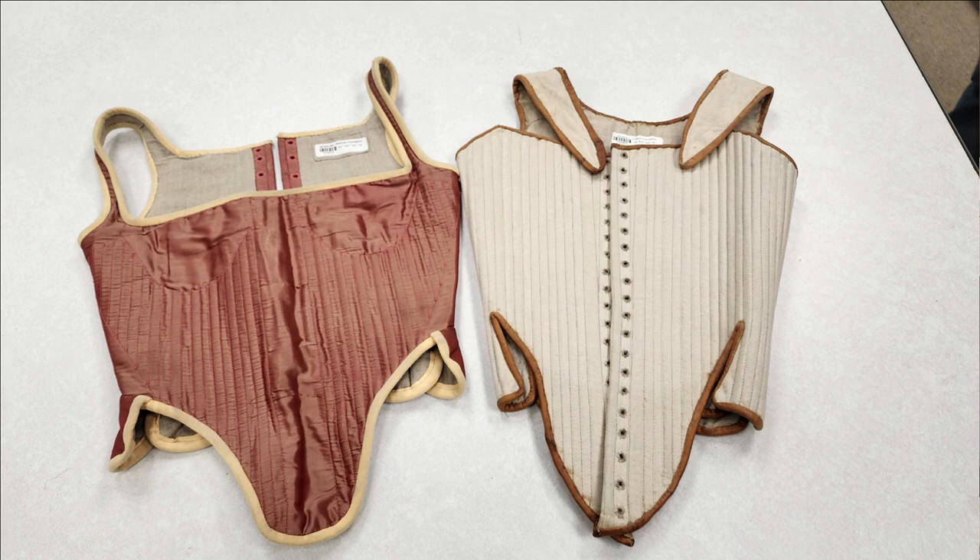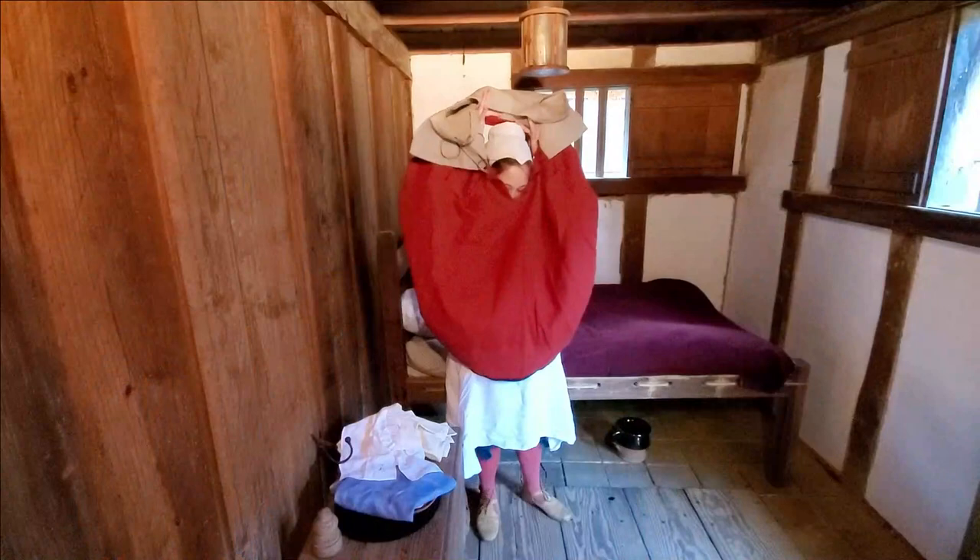Essentially the predecessor of the corset, pairs of bodies were a stiffened support garment that began to be worn by elite English women at the very end of the 1500s and eventually made their way down the social scale. Pairs of bodies utilized flexible but strong materials such as baleen, known as whalebone in our period, to provide support to women's torsos and create a fashionable silhouette.